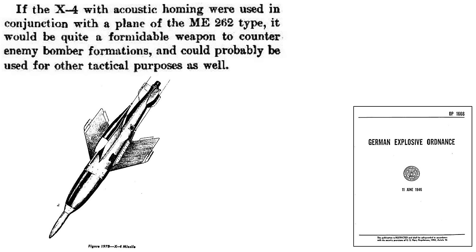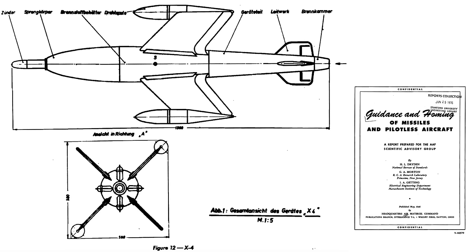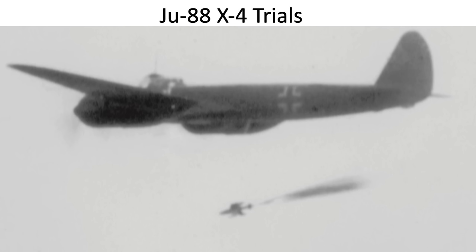The Allies estimated that an acoustic homing X-4 missile deployed by ME-262s would be considered a formidable weapon system against bomber formations. If you found this X-4 weapon system review informative and worthy of your time, please consider engaging by liking, commenting, and/or subscribing to the channel, World War II U.S. Bombers.